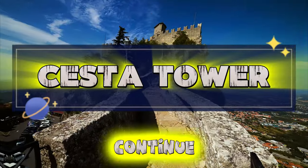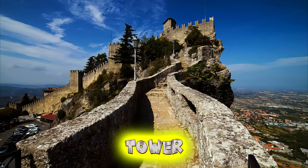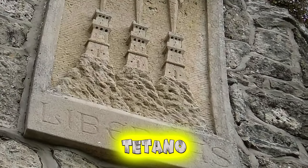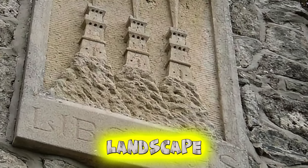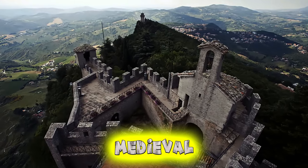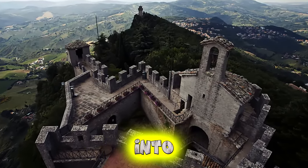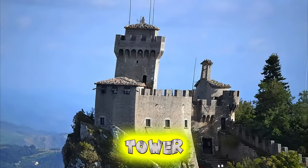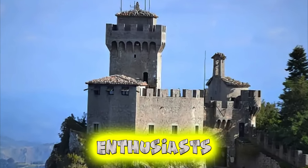Sesta Tower. Continue your exploration of San Marino's medieval heritage at Sesta Tower, the second of the republic's ancient fortresses. Located atop Mount Titano, this well-preserved tower offers sweeping views of the rugged landscape and neighboring Italian countryside. Climb to the top to admire its medieval architecture and panoramic vistas, which provide a glimpse into San Marino's strategic significance throughout the ages. Sesta Tower is a captivating destination for history buffs and photography enthusiasts alike.